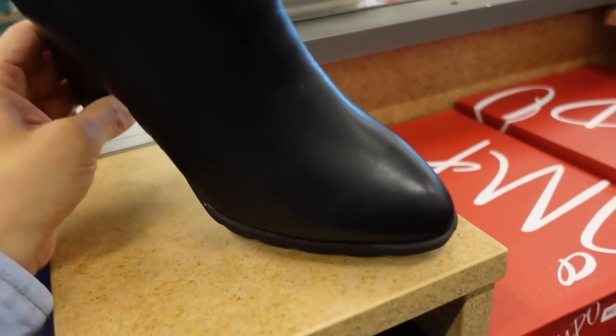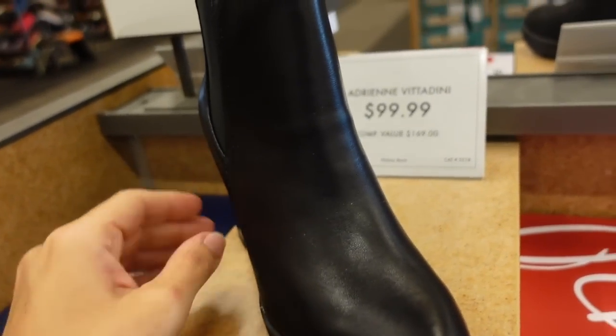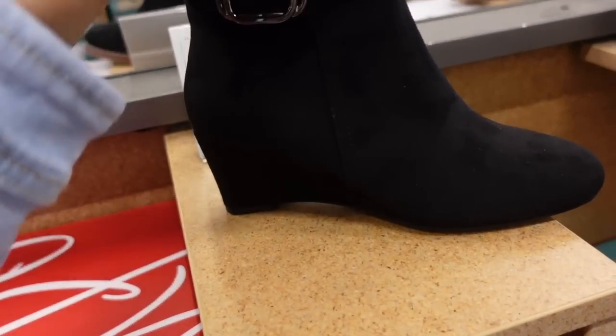Here's a little bootie from Adini — it has the pointed toe, zipper on the side, higher heel. They're $99.99. Impo has a really good wedge — super lightweight, the buckle detail, zipper on the side, and they're $69.99.